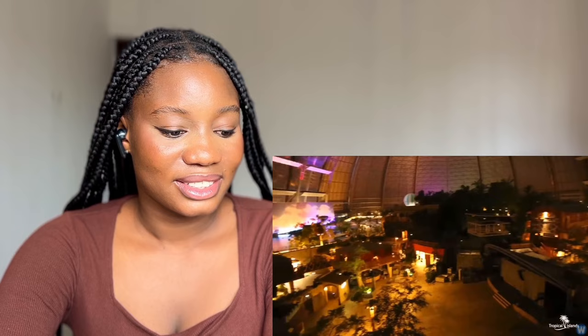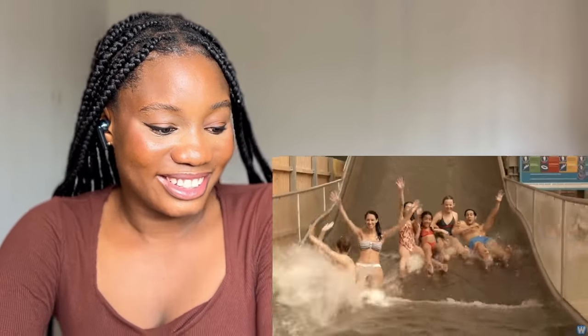With inspiration taken from locations like Bali, Thailand, and Fiji, the resort has been open since 2004 and attracts over 6,000 visitors a day. Over 1.1 million people visited in 2017. As they say, if you can't bring people to Fiji, bring Fiji to the people!